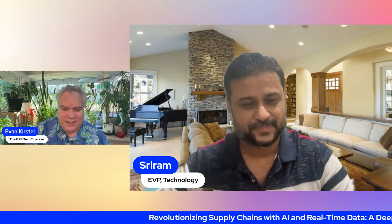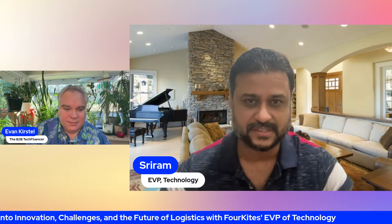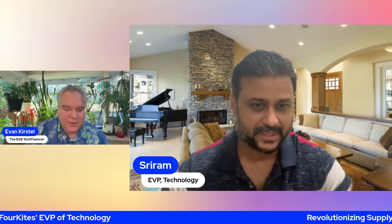Give us an overview of what 4KITES does and the key problems it solves when it comes to supply chain. 4KITES was basically born as a company to answer two questions: where is my shipment, and when will it get to its destination? Pretty fundamental — and it's kind of mind-blowing to think that it didn't exist before 4KITES defined that as the primary problem point. It was a Gartner magic quadrant defining problem that we embarked on solving.